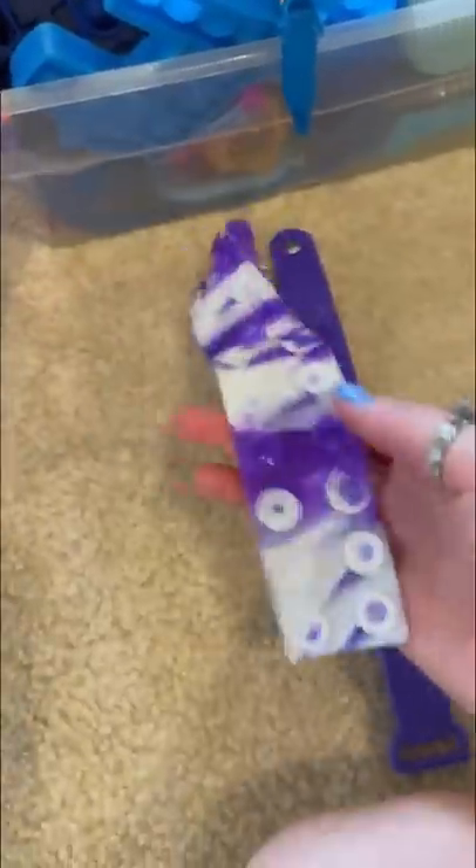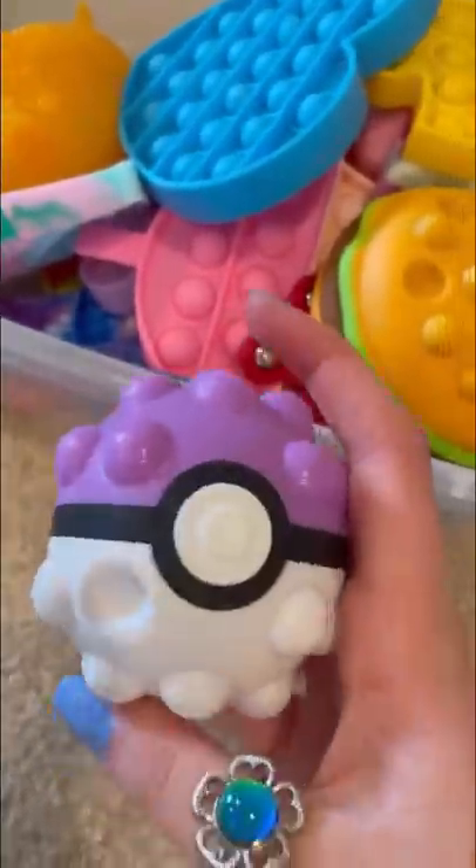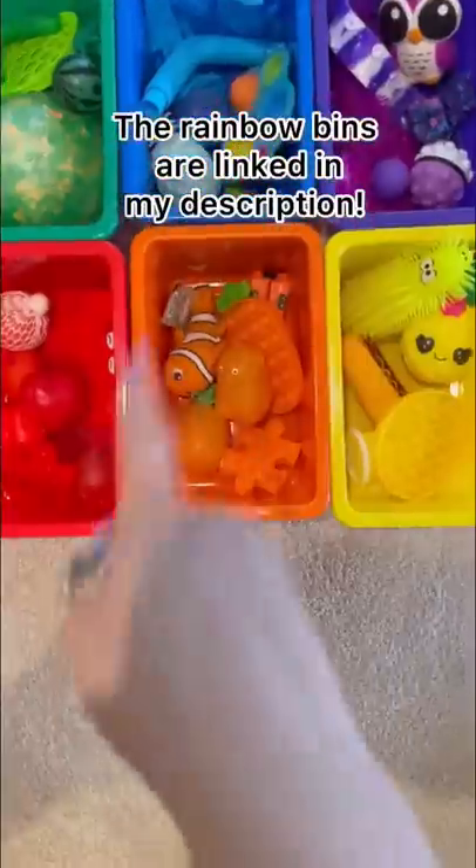Purple: owl and purple squishy, this purple rainbow pop it, bracelet and suction fidget, into a Pokémon popper ball. Looks absolutely stunning! Which one is your favorite?